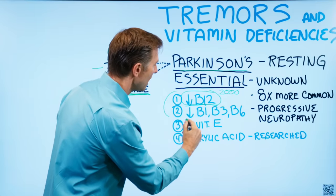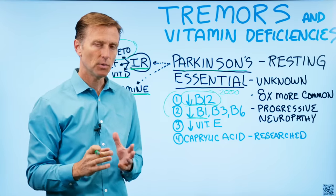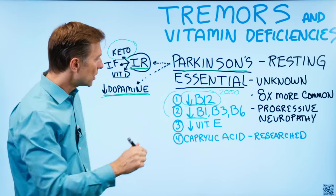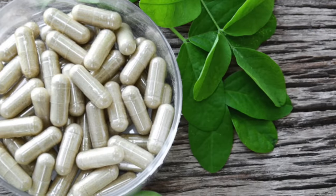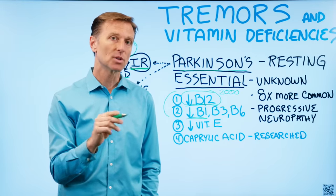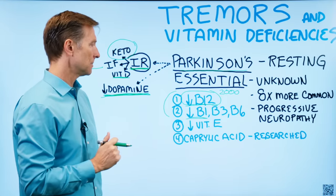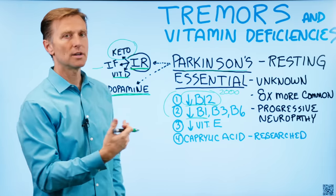Number two is B1 — very, very important. If you look at classical B1 deficiency, it's called beriberi, and it affects the brain and nervous system, especially the myelin sheath. The version of B1 I would recommend is benfotiamine, which is a fat-soluble version. Even though it's synthetic, it works really well and has no side effects, and it will penetrate the nervous system a lot better than the regular water-soluble versions of B1.